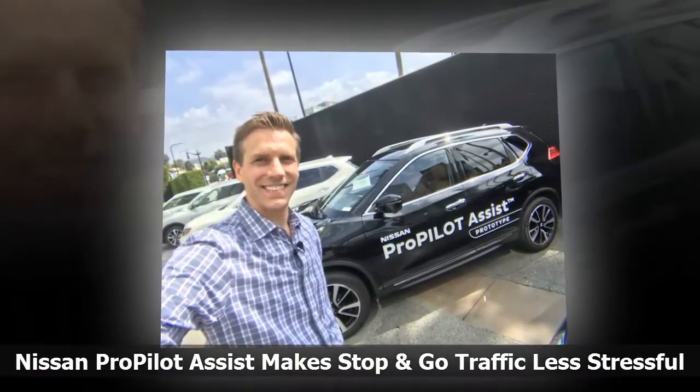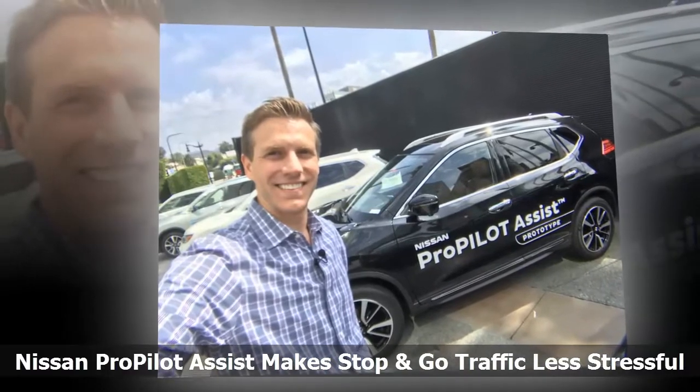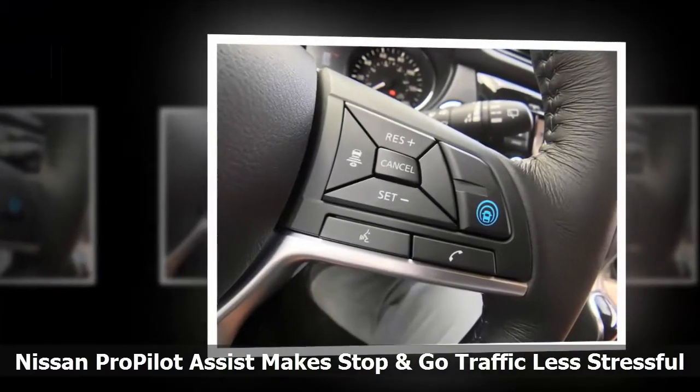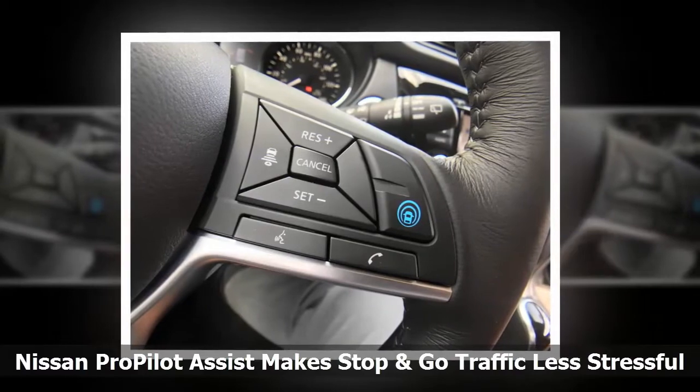Nissan is testing a new technology called ProPilot Assist. It can control the gas and steering wheel for less driver fatigue. It's not a fully automated technology, as drivers are still required to keep their hands on the wheel, but it's a step in that direction.